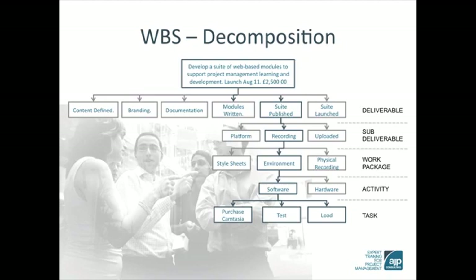The best value is derived when the user patiently decomposes each deliverable, sub-deliverable, work package and so on, until all of the work has been described at a level where estimation can be done to a good degree of accuracy.